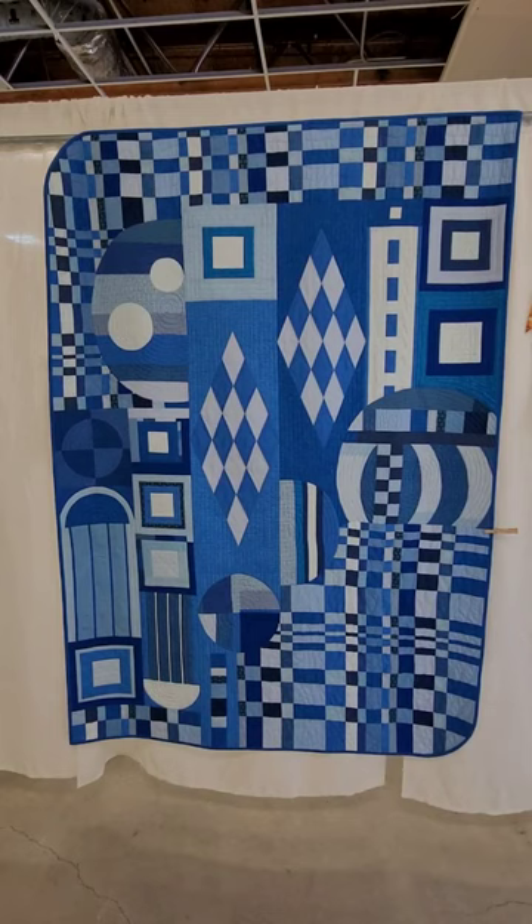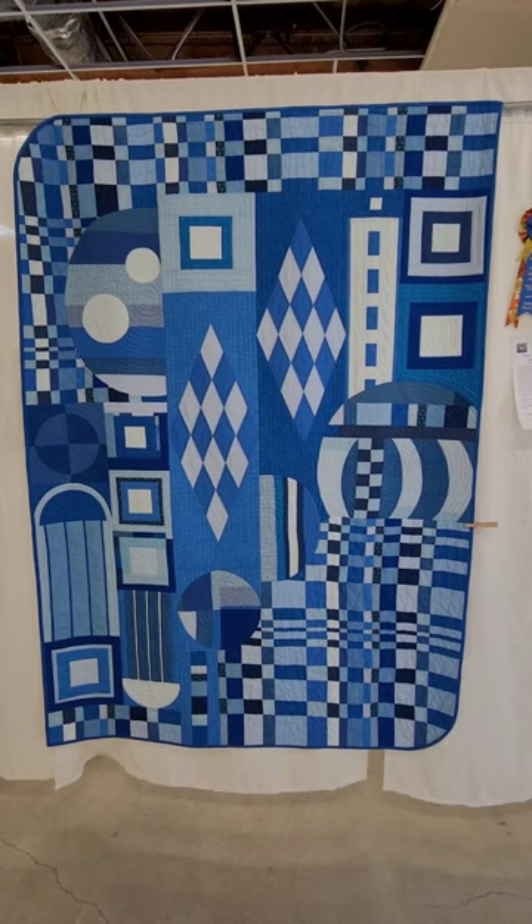I don't know if it was a pattern, but I know that I want to make it. The only thing that I would change is I would put it in black and white tones because that's more my thing, but other than that, it's amazing.